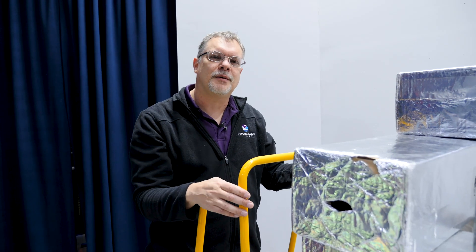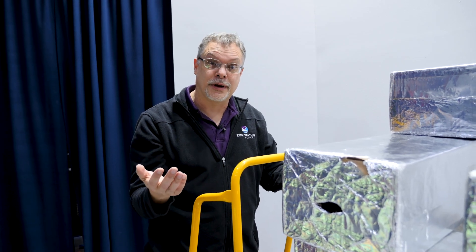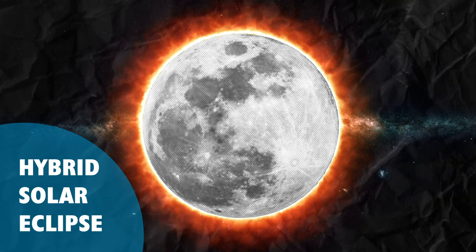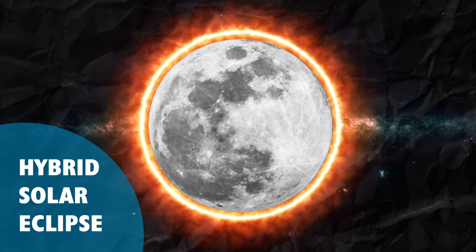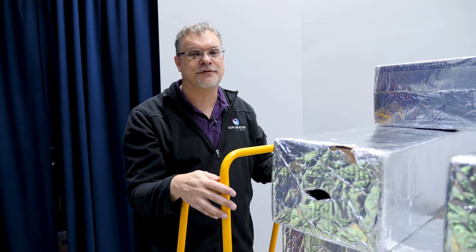A hybrid eclipse is a combination of a total solar eclipse and an annular eclipse. It could start out as a total, and then the rotation of the earth could move you away from the moon enough that you could end up with an annular — the ring of fire. So that would be a really spectacular kind of eclipse to view.